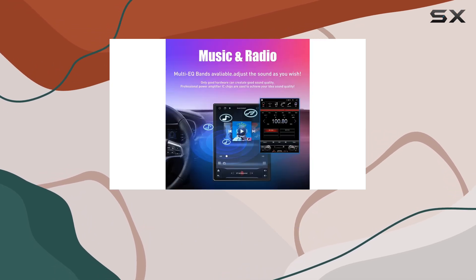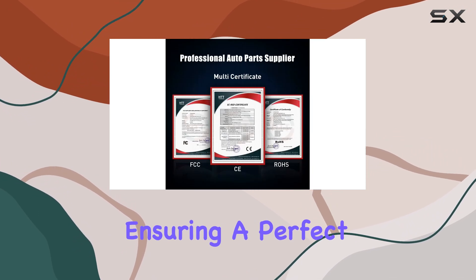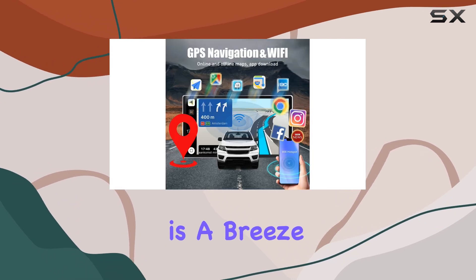Installation is tailored for Mitsubishi Outlander models from 2005 to 2012, ensuring a perfect fit. And with a generous 9.7-inch IPS touchscreen display, interacting with the system is a breeze.